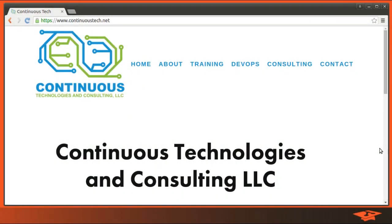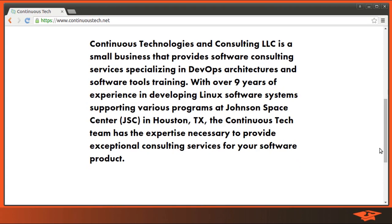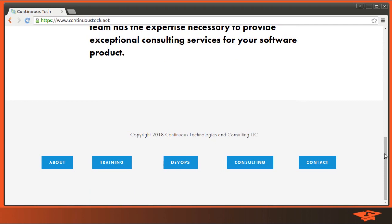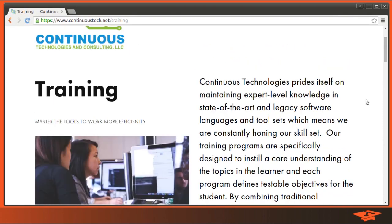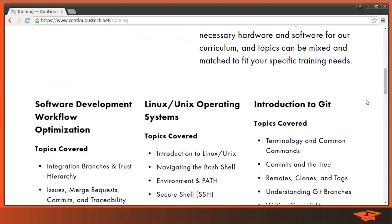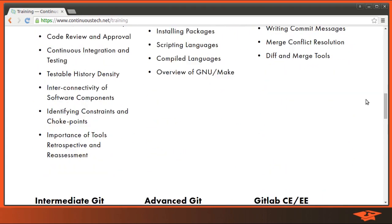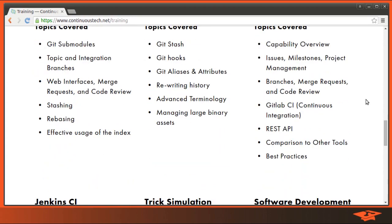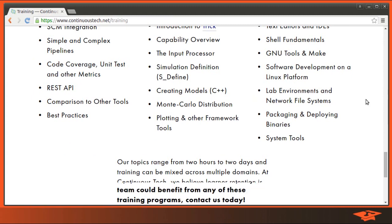Hey there, YouTube fans — it's DanTheGitSchoolDude. Sometimes it can be difficult to learn a new concept just from watching a YouTube video. That's why I've decided to create an entire suite of training programs that can be delivered in person or remotely. We're talking PowerPoints, hands-on exercises, jokes to keep people awake, Q&A — the whole nine yards. If you think your company could benefit from a more formal approach, check out ContinuousTech.net/training to see the programs we offer. Thanks for watching.